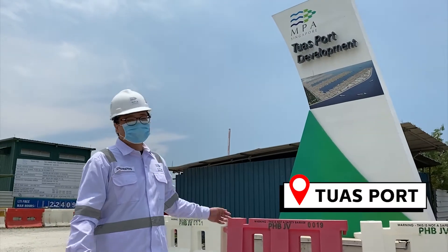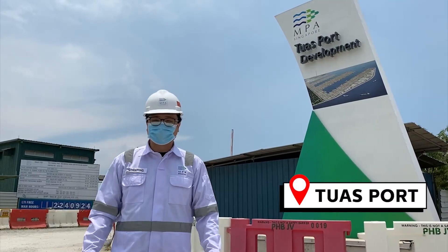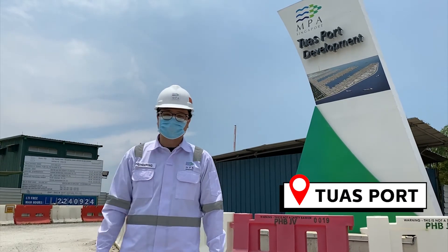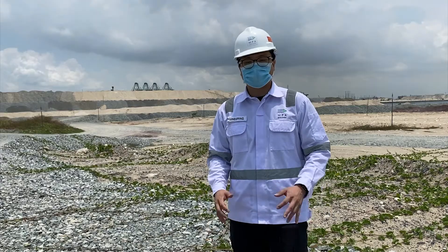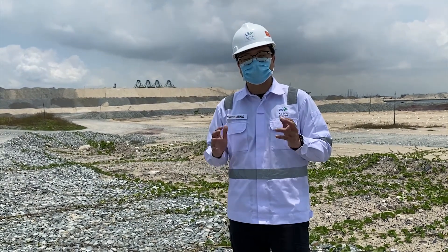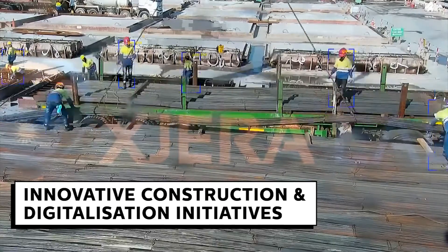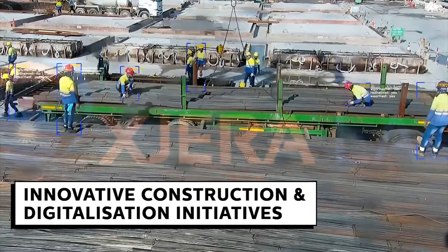Welcome to the future Tuas port. Due to safety reasons, all of us have to wear our personal protective gear before entering the site to check on the reclamation works progress. Over the past few years, we have implemented many innovative construction and digitalization initiatives to enhance our safety, efficiency, and productivity on site.